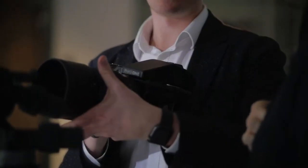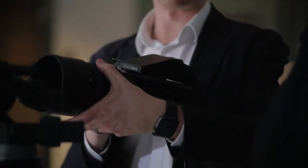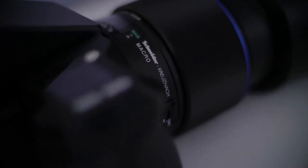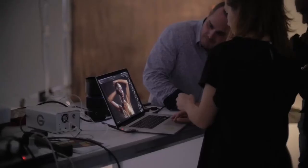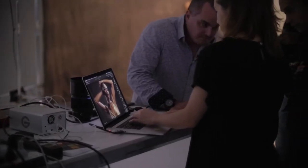At Phase One we have a complete, no-compromise approach to image quality. Because we are essentially one of the few companies that work on the entire range — we make lenses, we make the cameras, we build the digital backs, and we make the Capture One software — we can optimize all of these components to be one end-to-end solution.